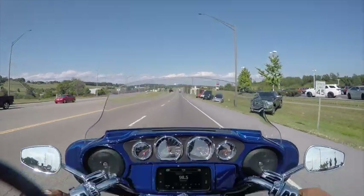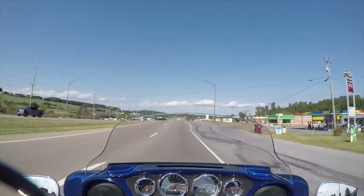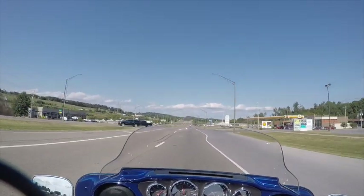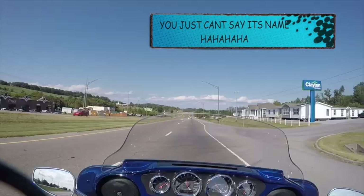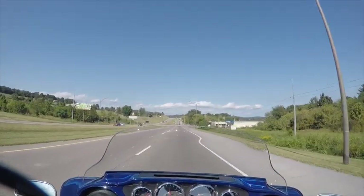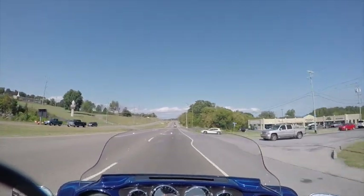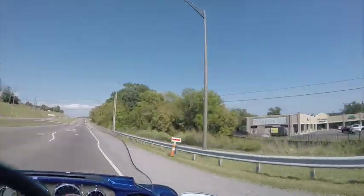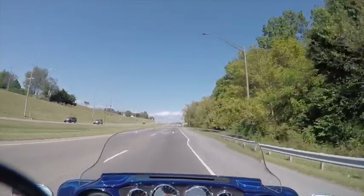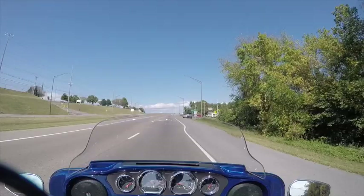Got to get used to that. But this is a 117 engine, this is a 2020. I like it. Once again, Smith Brothers Harley-Davidson, up in Johnson City, Tennessee, doing demo days during their hog rally. I'm having a little break from work, taking my lunch break to test drive a couple of the 2020s. See how they feel.